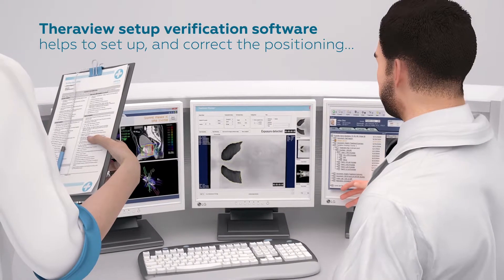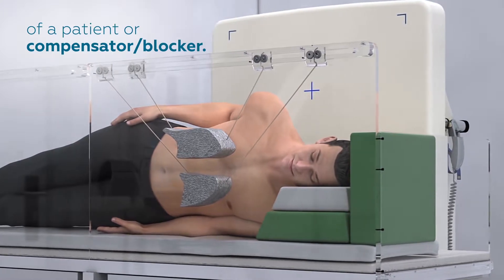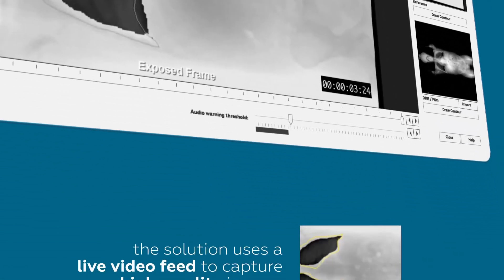TheraVue setup verification software helps to set up and correct the positioning of a patient or compensator blocker. Instead of producing a single image, the solution uses a live video feed to capture high-quality images.